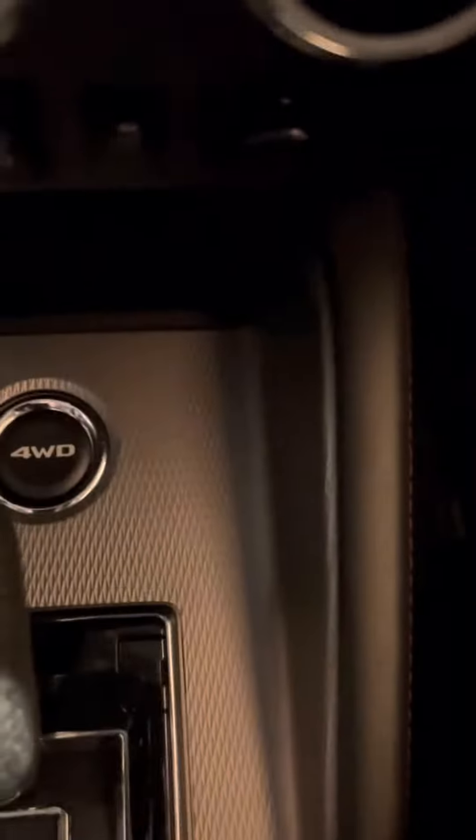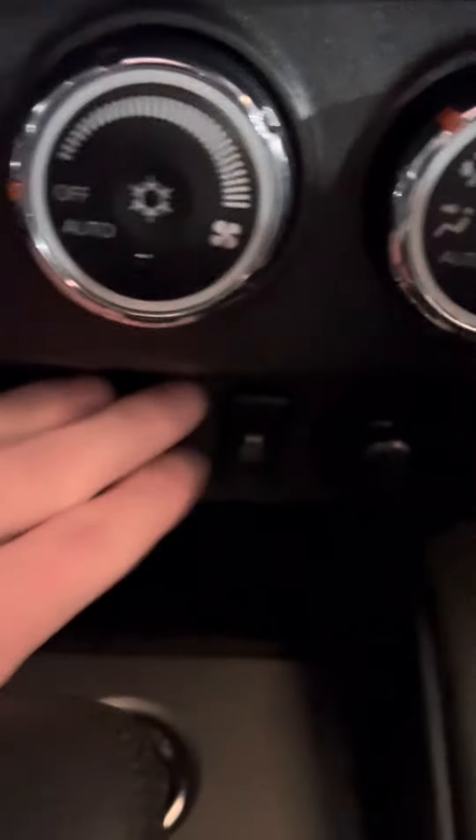Over here, you will have your option for four-wheel drive, and right above it, your heated seats. There is also a 12-volt plug-in right there, and inside the storage space, you will have another 12-volt plug-in.